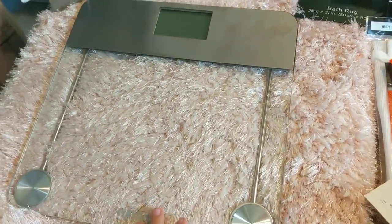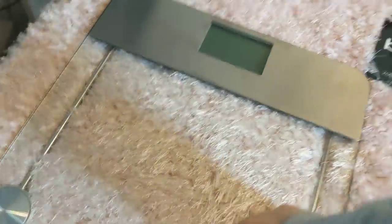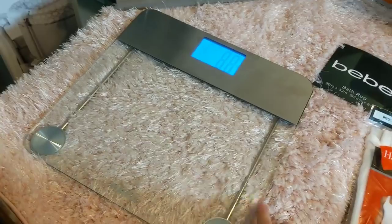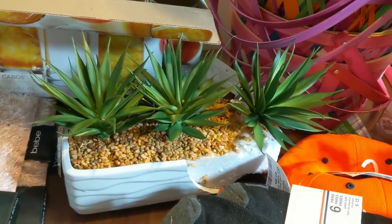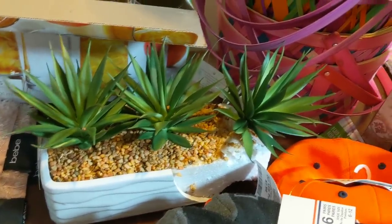I have this scale — it's not brand new, obviously somebody had it because it's a little scuffed up, but it does work. It even had the batteries in it already. Right here I have this broken planter full of fake plants — not necessarily succulents — but I'm going to take those out, throw the base away, and use those in my decorations.